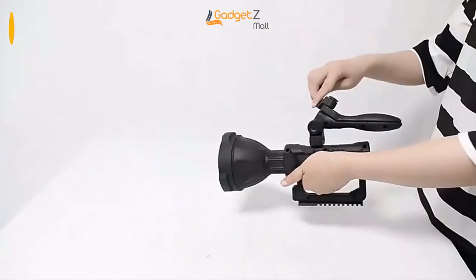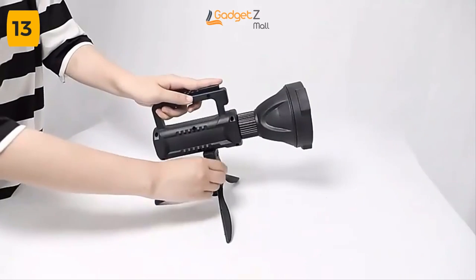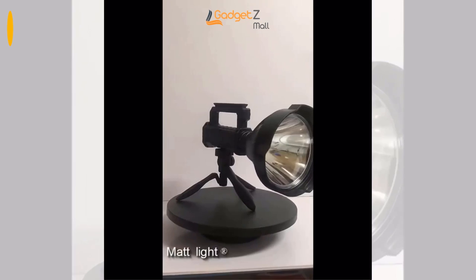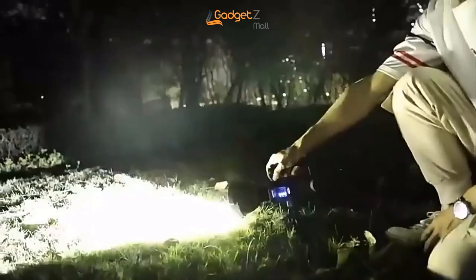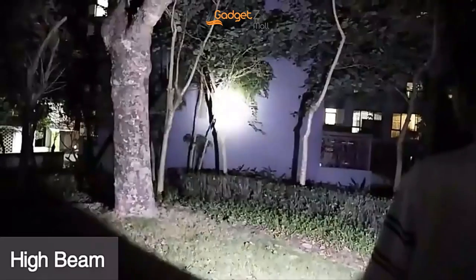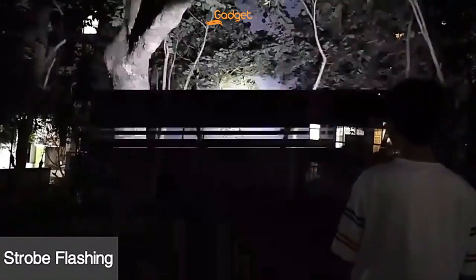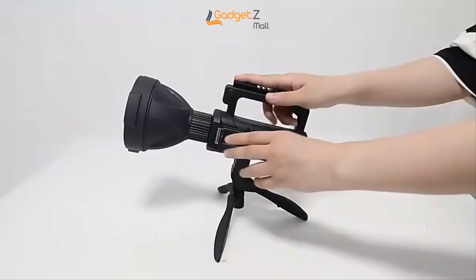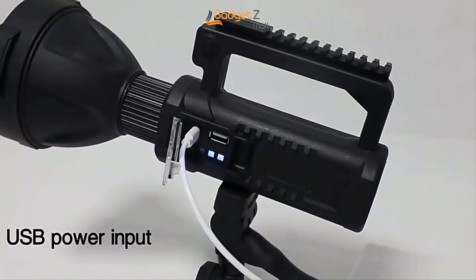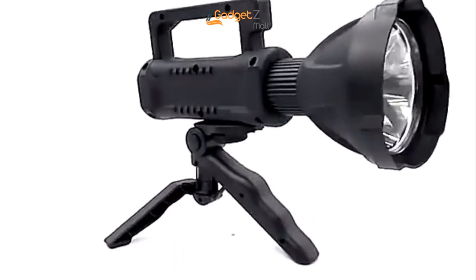Are you tired of unreliable flashlights that just don't cut it when you need them the most? Introducing the LED Rechargeable Torch Light — the ultimate solution for all your lighting needs. With its exquisite design and convenient features, this high-lumen flashlight is perfect for any situation. It comes with four different lighting modes: low brightness, medium brightness, high brightness, and strobe, so you can adjust the intensity based on your needs. And with its IPX5 grade waterproof rating, you can use it in any weather condition without worrying about damage. It has a built-in 8,000 mAh large capacity lithium battery and a USB output port, which means it can also serve as a power bank to quickly and conveniently charge your other devices.